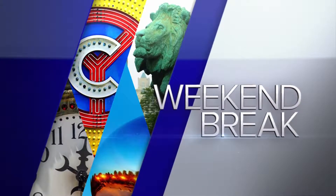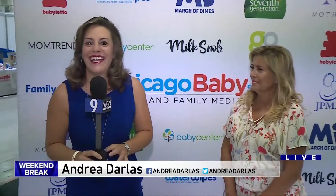7:43, time for weekend break. Let's check in with Andrea Darlis. We are at the second annual Baby Show here at Navy Pier, checking out sippy cups, baby Björns, and everything possible. Mori Rogoff, you are the spokesperson for the Baby Show — what can we expect to see here today?